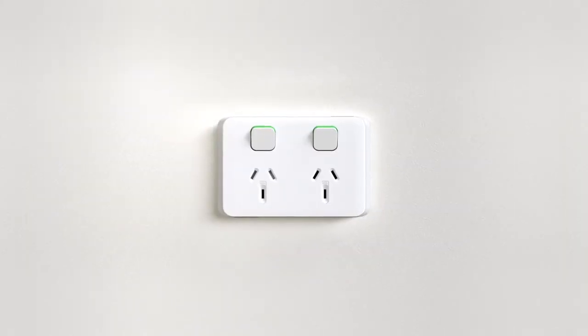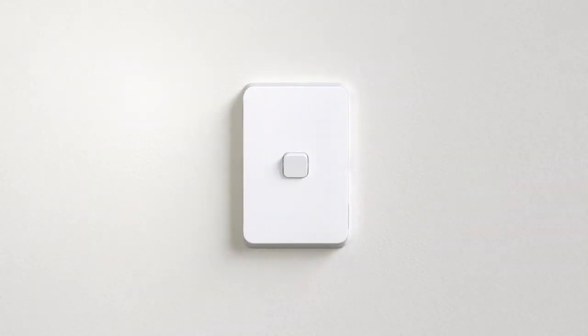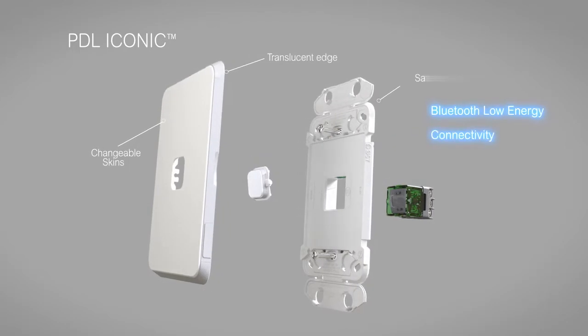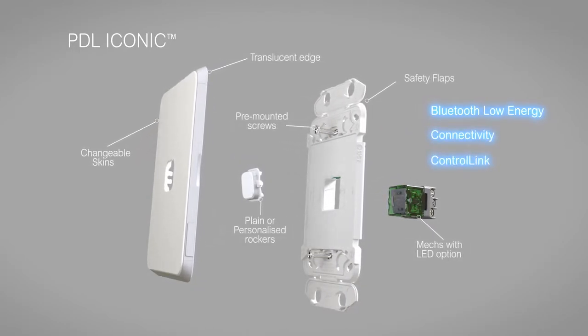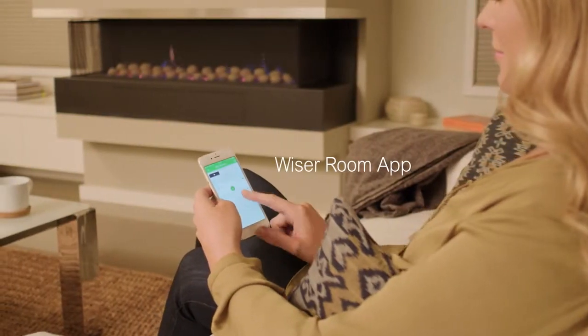PDL Iconic electronic accessories deliver clever efficiency to the home, as well as the standard features of the new range. Bluetooth low energy connectivity and our own ControlLink technology offer simple control and configuration, plus the Wiser Room app offers you configuration options to match your customers' tastes.